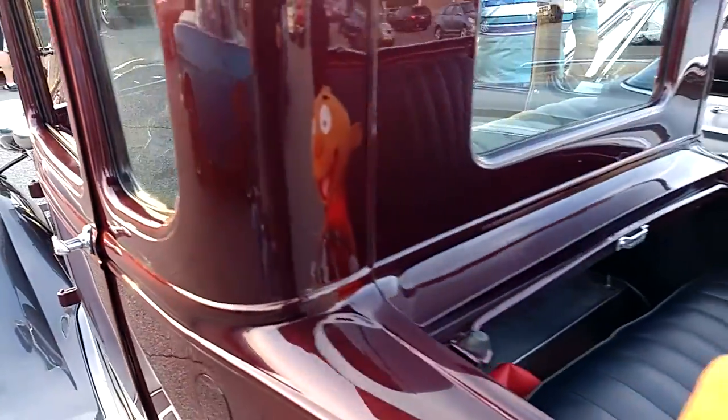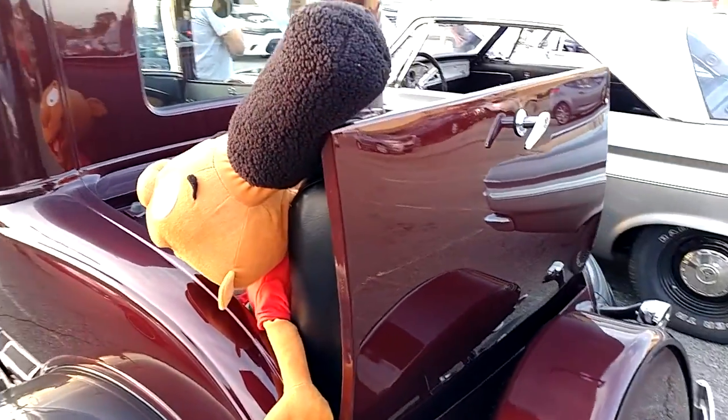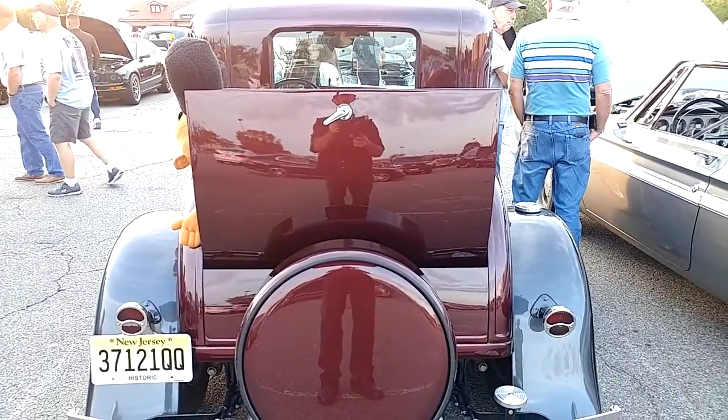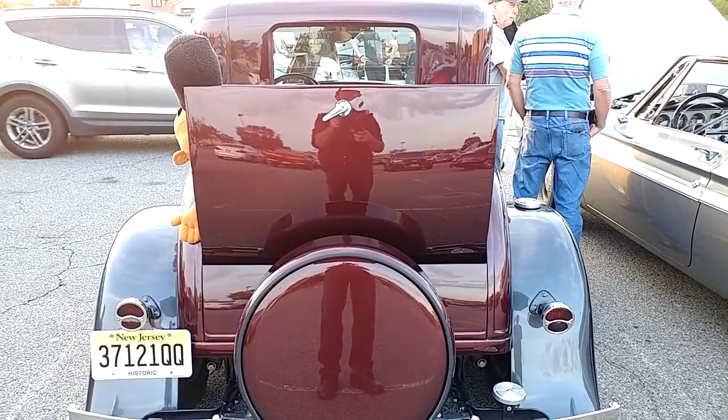Hey, who's the guy in the back? Gerald? Looks like Gerald's catching some flies in his teeth. Hey, is that Mary Poppins I see on the rumble seat?